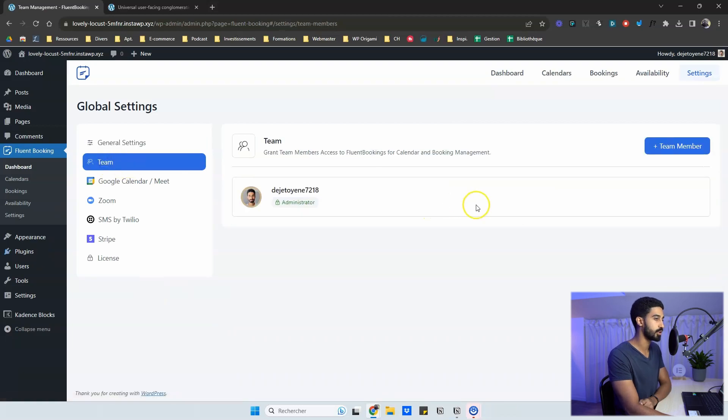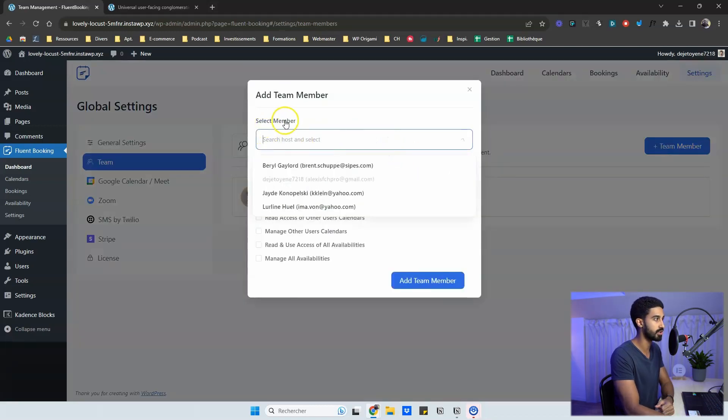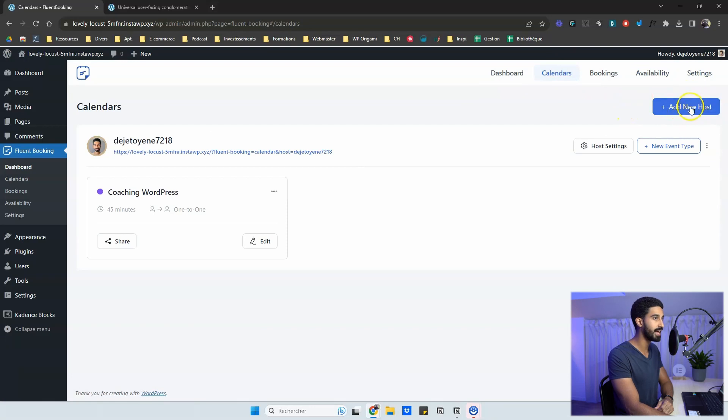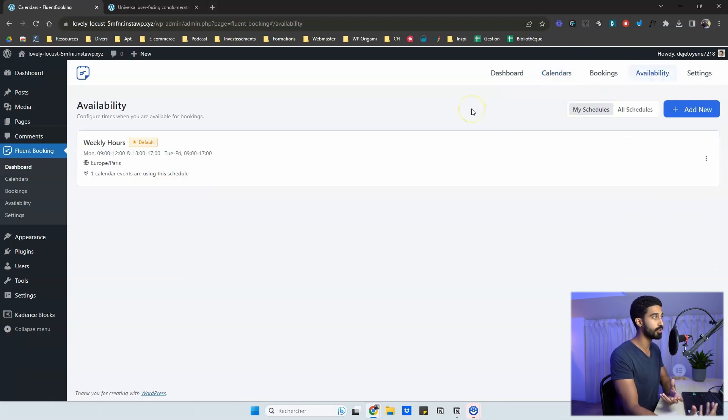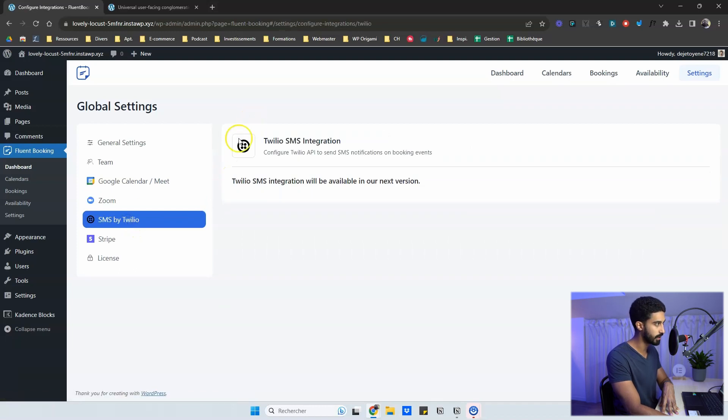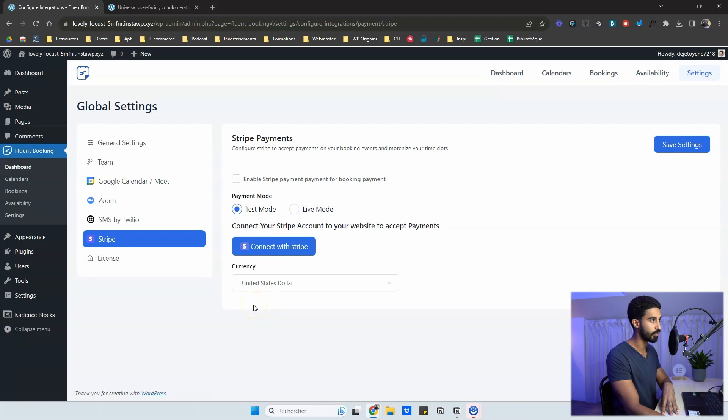In the Team option, add team members by first creating a WordPress account for them on the same installation, then selecting them here as a team member. Once added, go back to Calendars, click 'Add New Host', and the team member will have their own services, availability, and booking events. Integrations include Google Calendar, Zoom, Twilio for SMS, and Stripe for payments — just connect your Stripe account and you're ready to accept payments through booking forms.